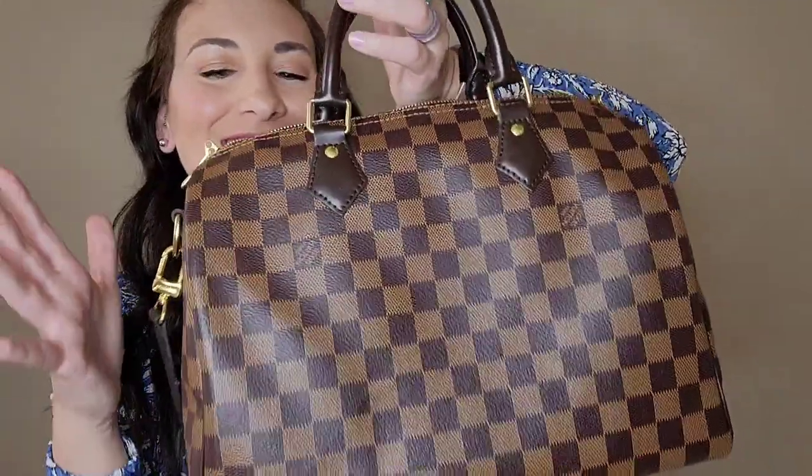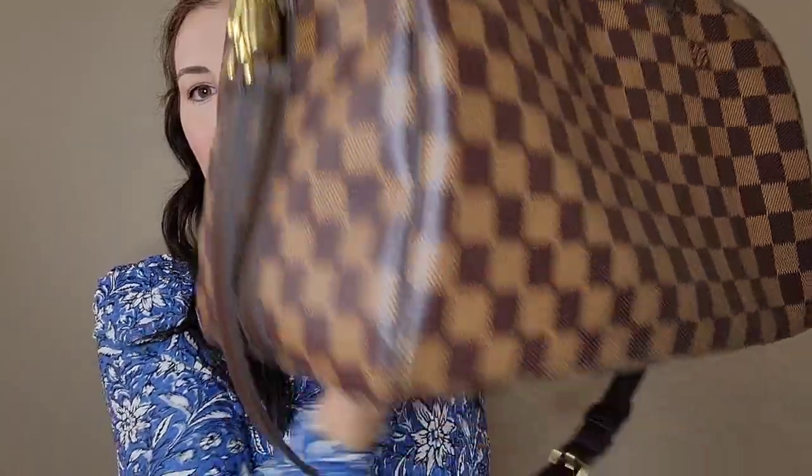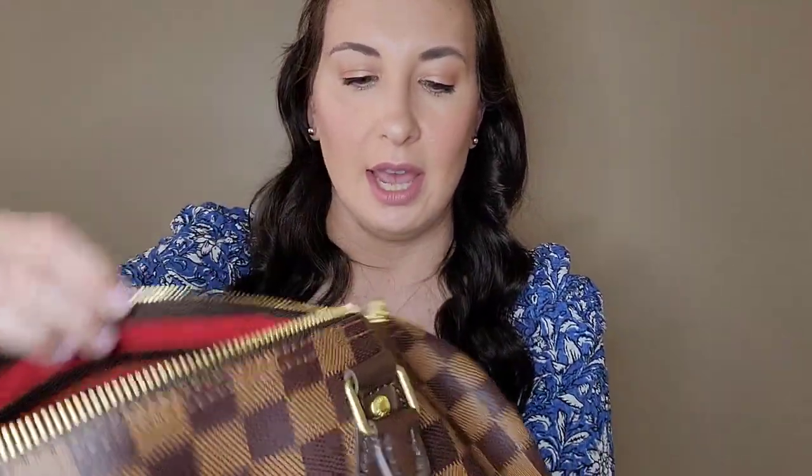Next bag, which I took for a spin yesterday — this is the Speedy 30 in Damier Ebene. It's a big bag, but I am so happy I have it in the 30 and not the 25. I've never used this as a crossbody bag but I will this fall. Last year for Thanksgiving I took it to my mom's house and just loved it — you can fit everything you need. Yesterday I put a liter bottle of water in here and it was perfection. This is the Bandoulière version so it has a strap — it comes with three sections and I only have two. I love using it as a shoulder bag.